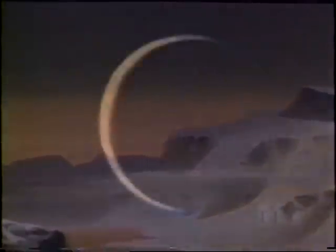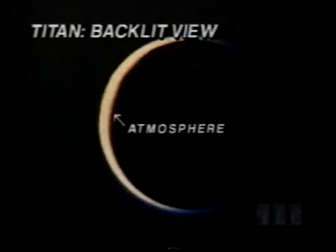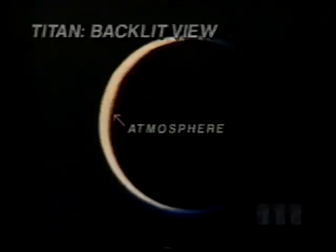Titan, the second largest moon in the solar system, is truly unique — our only moon with a sizable atmosphere. It's a heavy blanket of nitrogen 50 percent thicker than our own air. Sunlight creates a smog-like haze that completely hides the surface. We can only guess what lies beneath — perhaps methane clouds with a drizzling rain, and below that a frozen surface dotted with hydrocarbon lakes. Titan's atmosphere is a sample from the distant past, and may teach us more about Earth's primitive atmosphere as it existed four billion years ago.